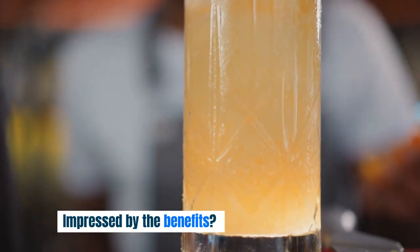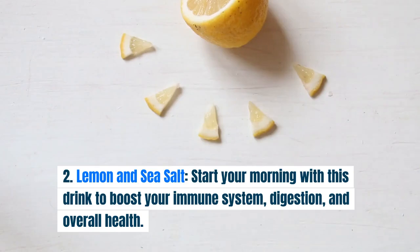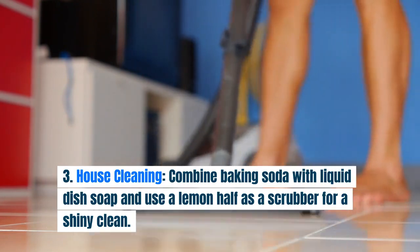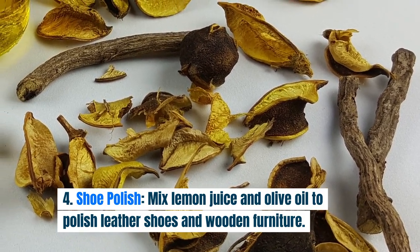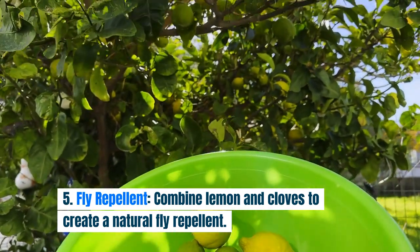Here are a few more secret ways to use lemons. Lemon and Olive Oil: a powerful body cleanser focusing on the gallbladder and liver. Lemon and Sea Salt: start your morning with this drink to boost your immune system, digestion, and overall health. House Cleaning: combine baking soda with liquid dish soap and use a lemon half as a scrubber for a shiny clean. Shoe Polish: mix lemon juice and olive oil to polish leather shoes and wooden furniture. Fly Repellent: combine lemon and cloves to create a natural fly repellent.